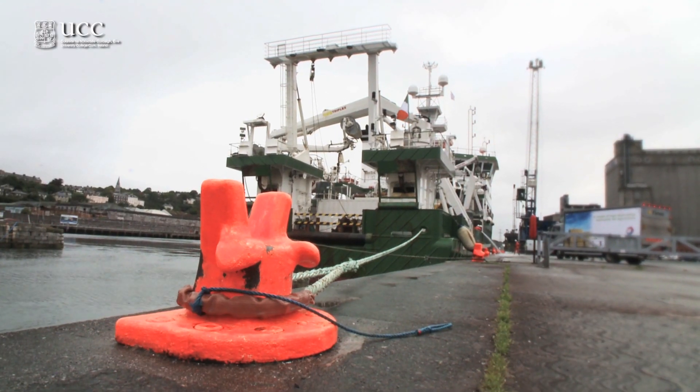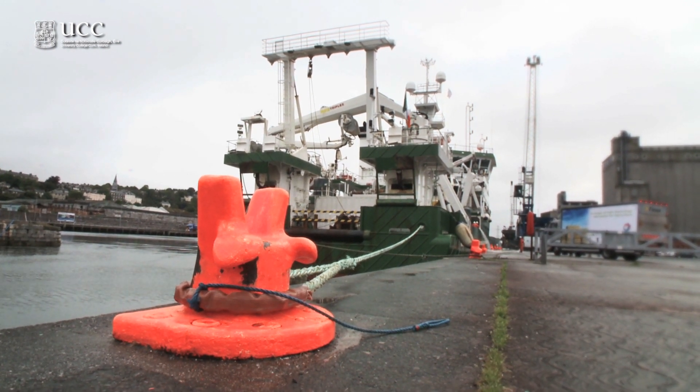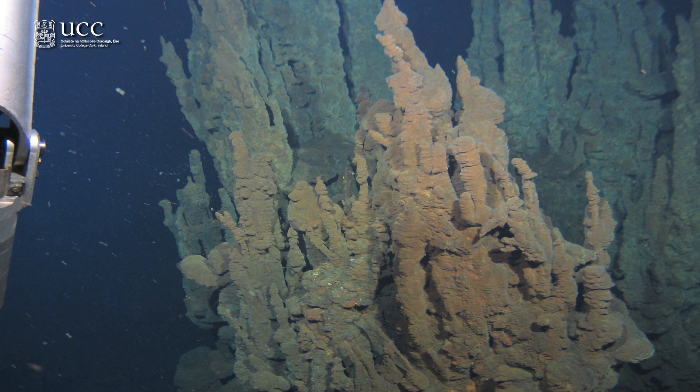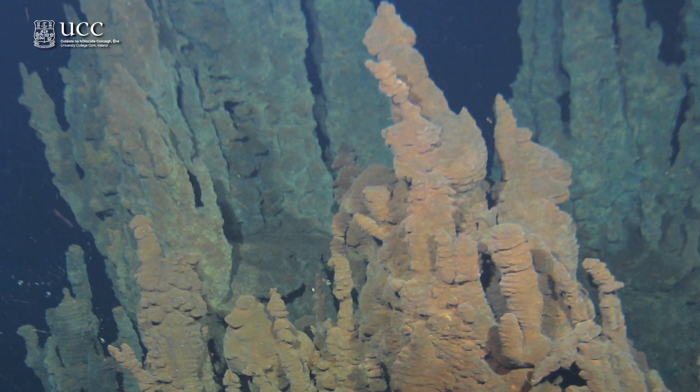The water comes out at about 350 degrees C — extremely hot and full of metals that it's picked up from the magma and from the rocks it's had to pass through. So it comes out really, really hot, full of lots of metals, extremely toxic, but eventually actually fertilizing the ocean, replenishing metals in the ocean, making ore-grade metal sulfide deposits and also supporting quite intriguing and strange life forms as well.